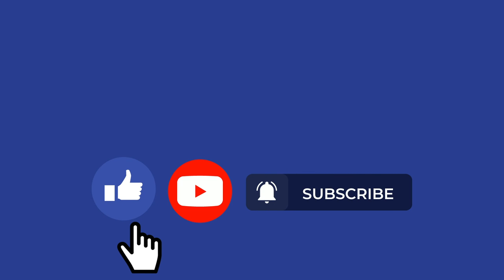If you've enjoyed this video, click on like, and if you want to watch other interesting videos, click on the bell to subscribe.